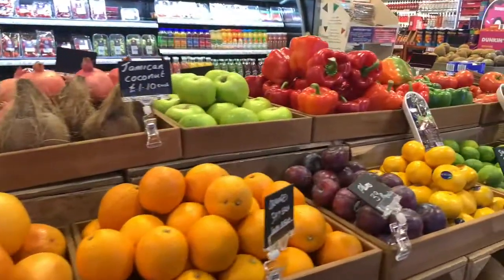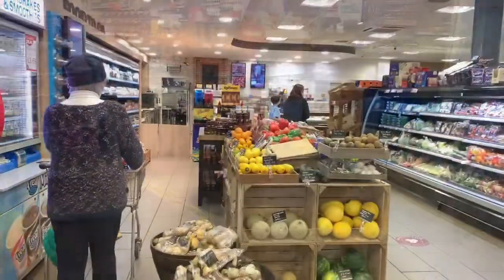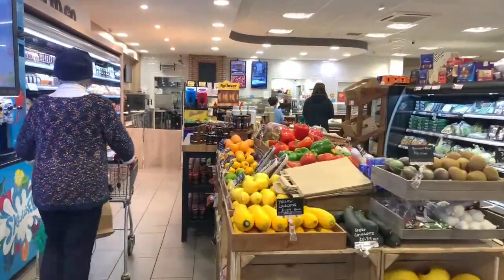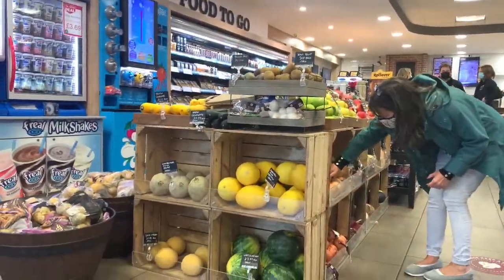As convenience retailers, we very much play an important part within the community and a big part of that is encouraging healthy eating within our store. Obviously, we supply a vast array of products within the store, but it's important to make sure that whilst it's sometimes easier to sell the less healthy products, it's about showcasing the fantastic healthy products that we can also have in store and encourage the customers to think about these products as well.